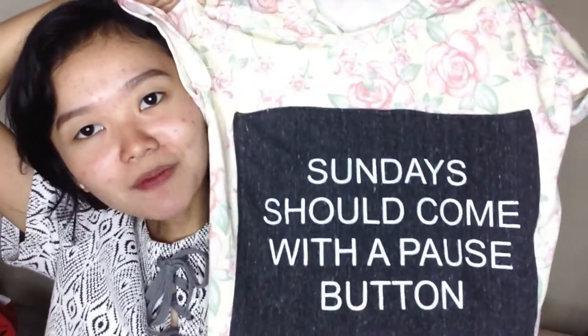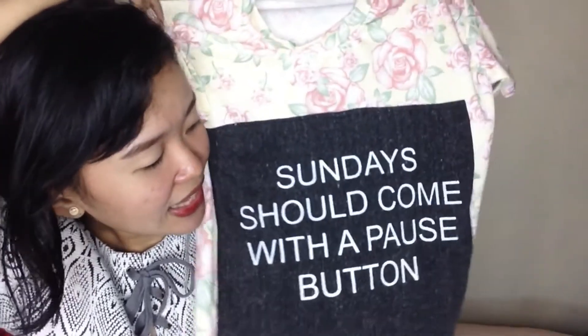Sunod naman is etong crop top na 'Sundays should come with a rosé bottle.' Cotton sya, malambot, manipis. Alam nyo naman pag crop top sa mga tiangge and sa mall nag-range ng 150-200 lalo na pag mga ganong design. Ayan, cute diba?